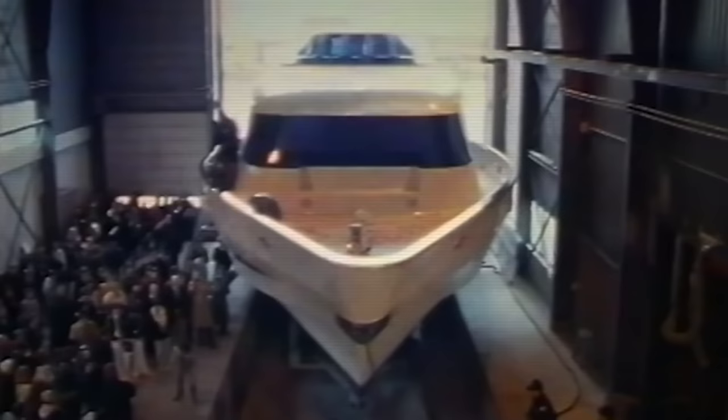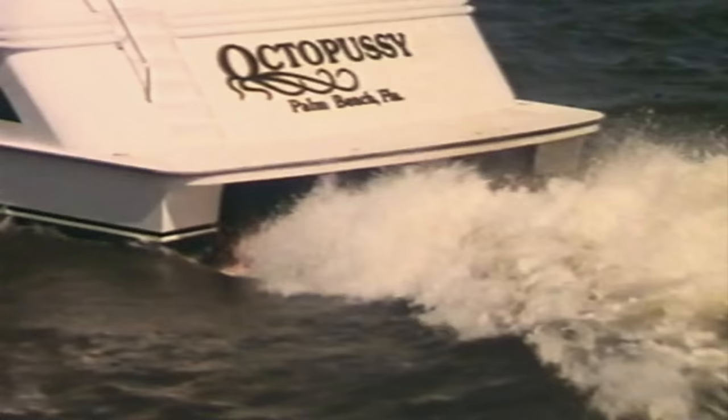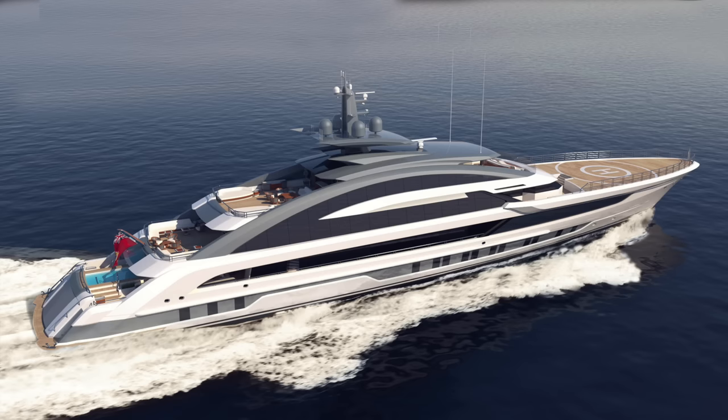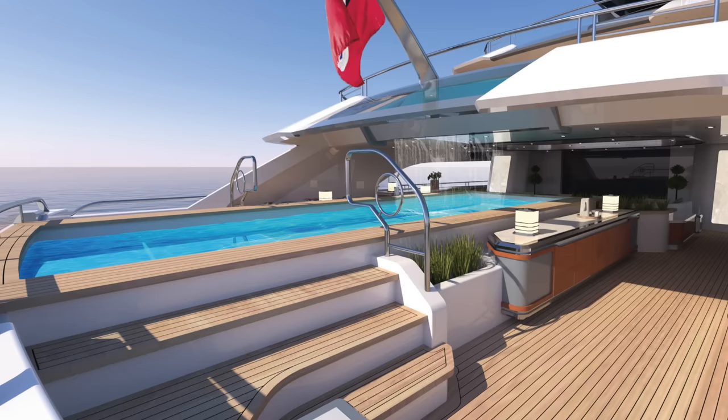Over its 40-year history, Heeson Yachts has developed a reputation for building extraordinary superyachts that have pushed the boundaries of design, speed and efficiency. But with Project Cosmos, they went all out. By the time she's ready for delivery in the spring of 2022, she'll be the fastest and largest aluminium yacht in the world.